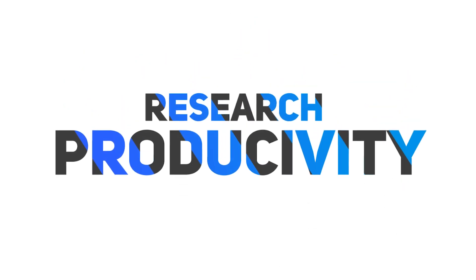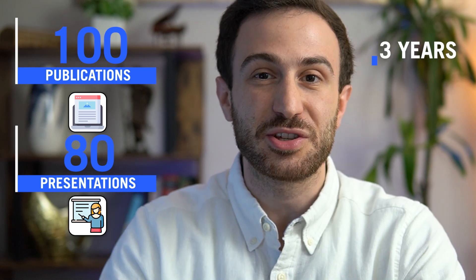Hey everyone, this is Malky Asad and welcome to this special video in which I will share with you the secrets that helped me get over 100 publications and 80 presentations during my three years of research. Make sure to check my research course in which I shared my experience on how to take the research project from the idea to publication.